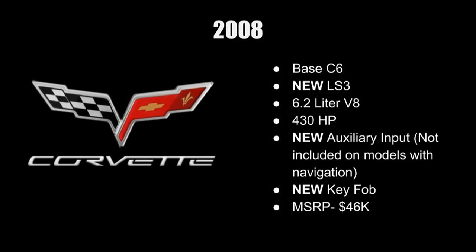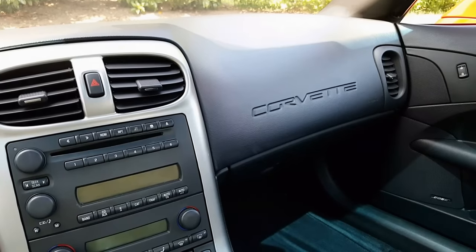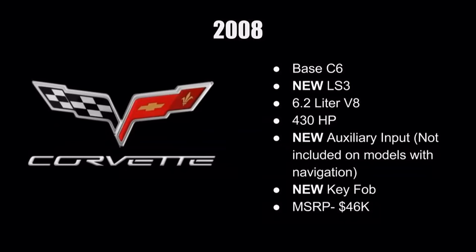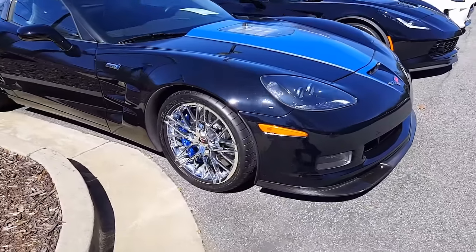In 2008, they made some changes to the base C6 — they went from the LS2 with 400 horsepower to the LS3 with 430 horsepower, a nice bump on the standard engine. They also added an auxiliary port for audio connection. That might sound minor, but with my Corvette I really didn't like that I couldn't connect my phone to listen to music. Having that auxiliary port on 2008 or later models is a big plus.